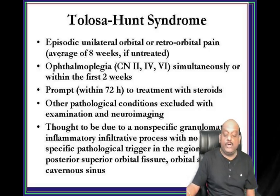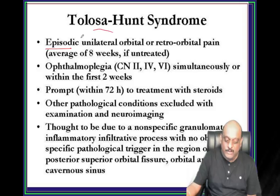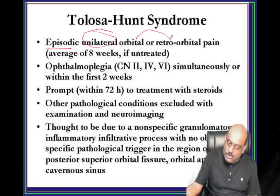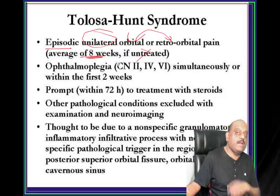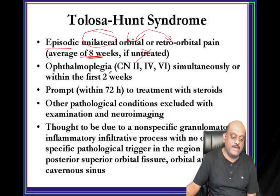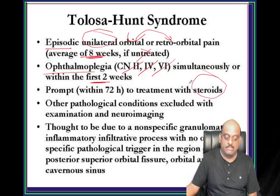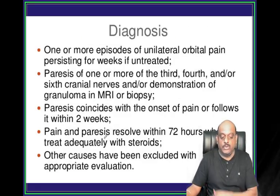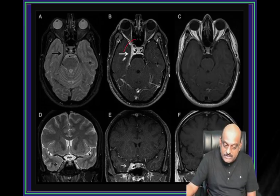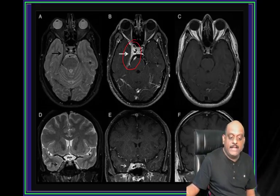How do you describe Tolosa-Hunt? Episodic, unilateral orbital or retroorbital pain. Average duration of eight weeks if untreated. Cavernous sinus involvement - the reason there will be ophthalmoplegia involving cranial nerves 3rd, 4th, 6th within the first two weeks. If you give steroids, there will be a prompt response. Tolosa-Hunt is a granulomatous inflammation very close to the cavernous sinus involving the apex of the orbit.